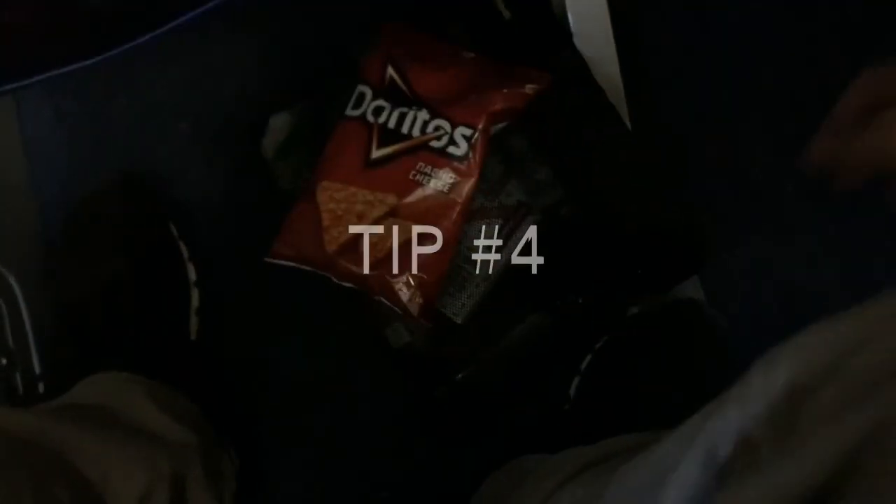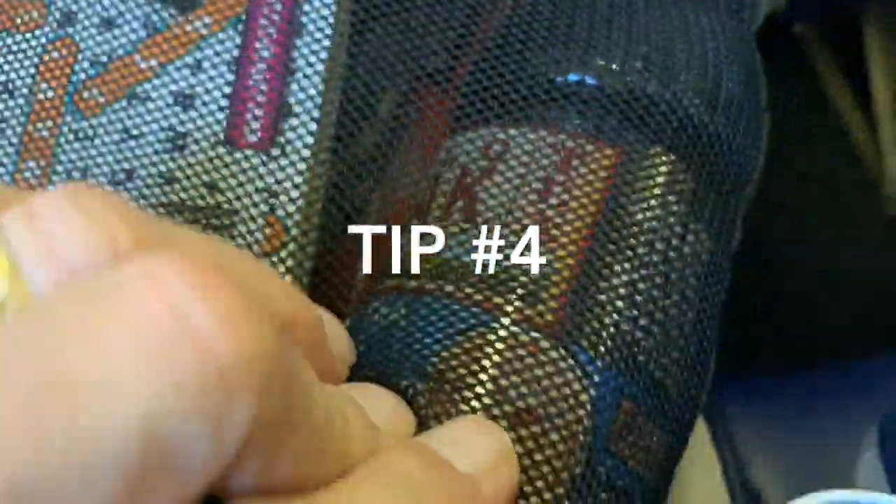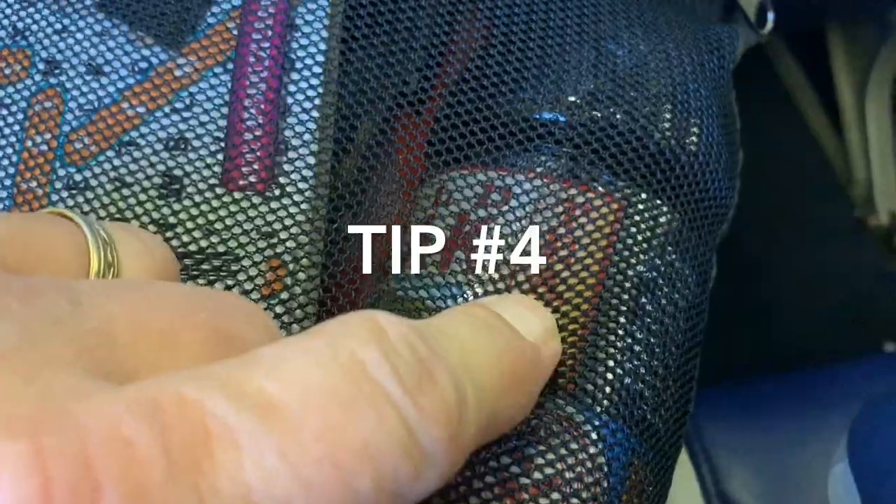My favorite trick is to definitely utilize your space. Put your larger bag in the overhead compartment and just have what you need under the seat — snacks, something to entertain yourself, crossword puzzles, whatever the case is. That way you have plenty of leg room and it'll make your flight much more enjoyable.